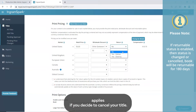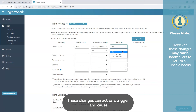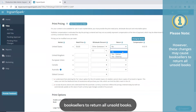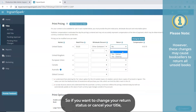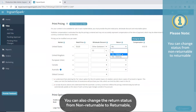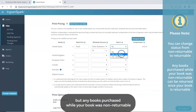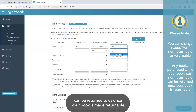This also applies if you decide to cancel your title. These changes can act as a trigger and cause booksellers to return all unsold books. So if you want to change your return status or cancel your title, make sure you are financially prepared to receive returns. You can also change the return status from non-returnable to returnable, but any books purchased while your book was non-returnable can be returned to us once your book is made returnable.